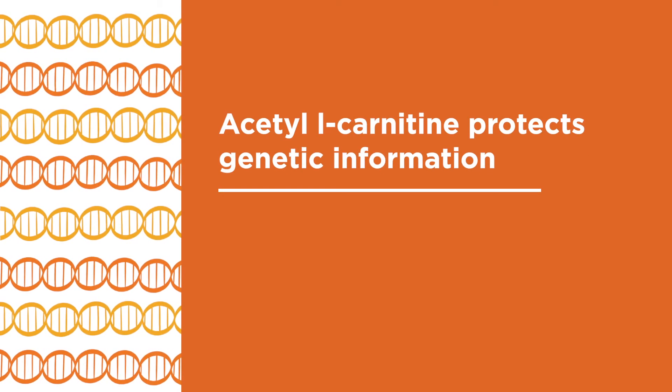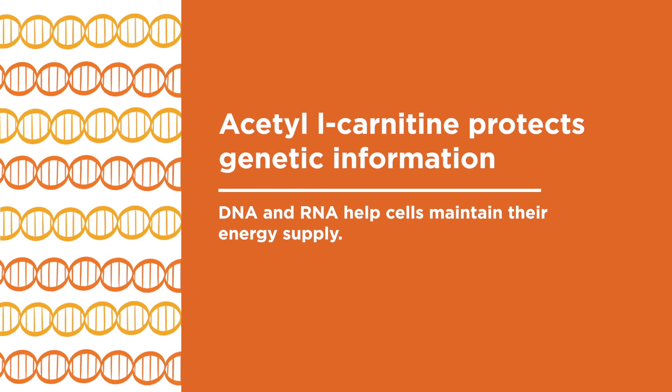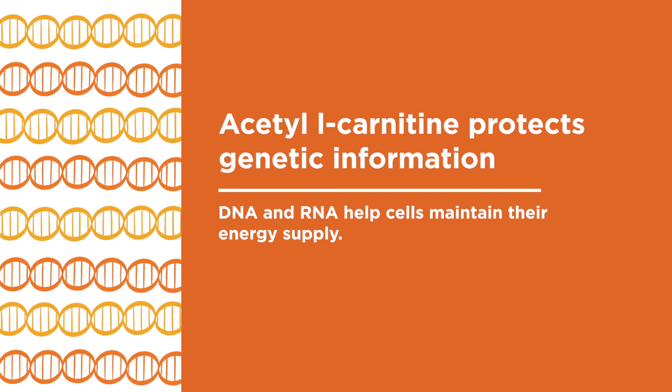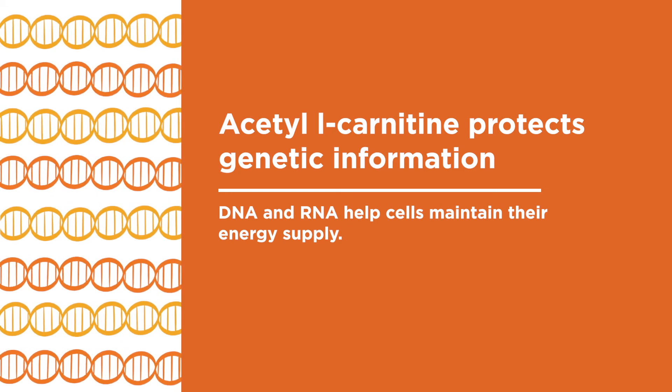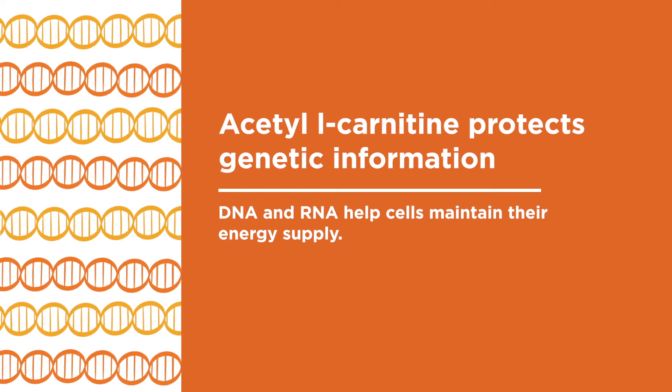Acetyl L-Carnitine protects genetic information. DNA and RNA keep the mitochondria running, so the cells maintain their energy supply. Research shows that Acetyl L-Carnitine in both the brain and the heart may protect this vital genetic information.